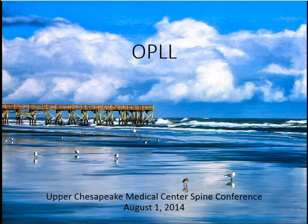Welcome to Spine Conference. Today's lecture is going to be on ossification of the posterior longitudinal ligament.